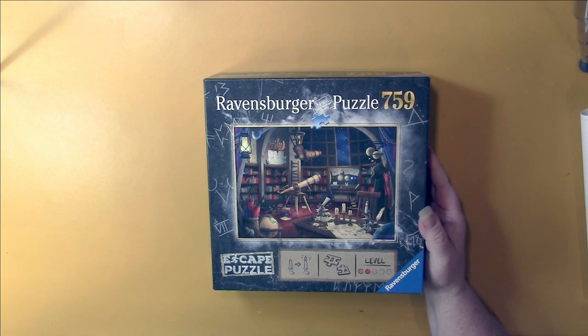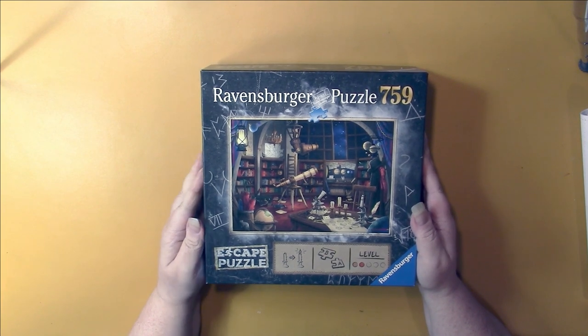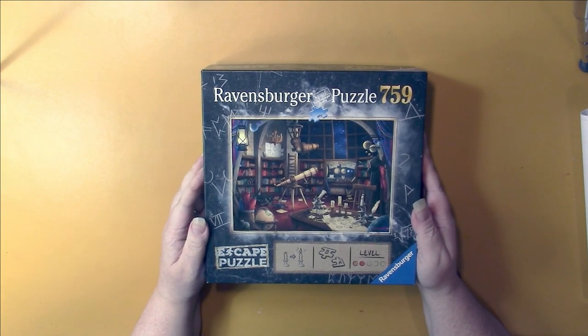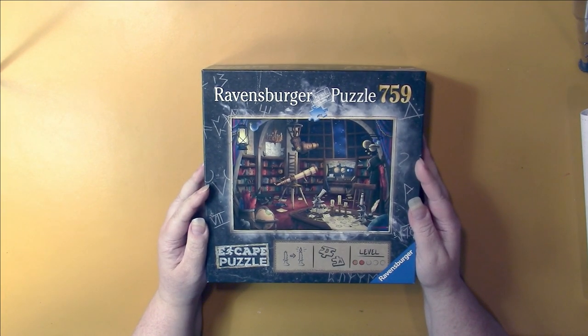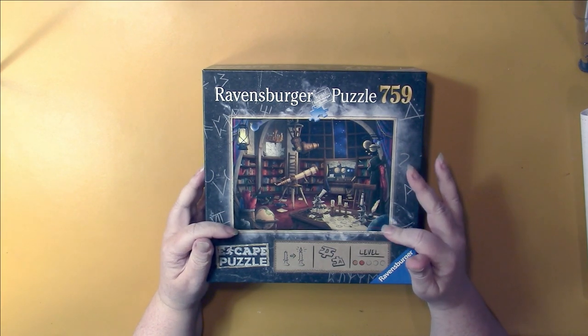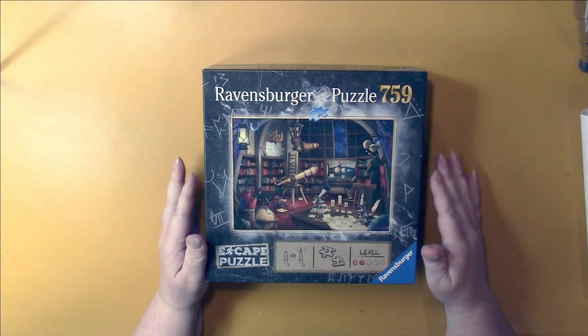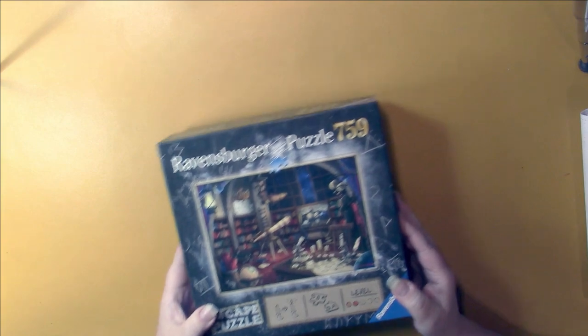My son gave me this. He does puzzles for stress relief — he has a very stress-filled job. He showed me a few puzzles that he had and I picked this one, and now he tells me that there's a mystery to solve and that your puzzle doesn't quite look like the picture. It's a little bit different, so that's going to be a lot of fun to do.